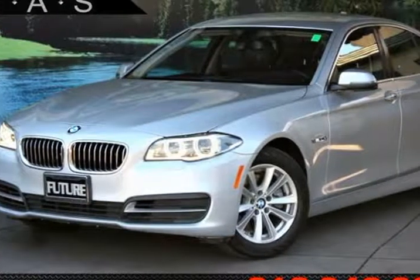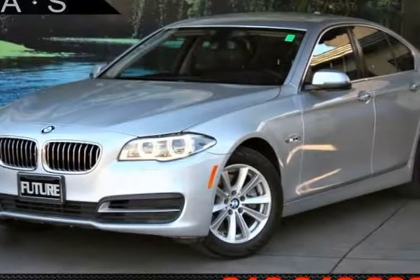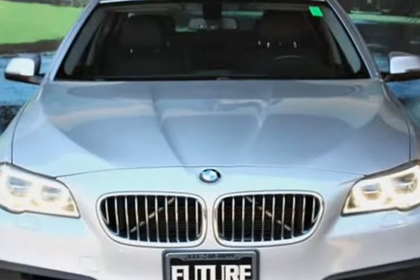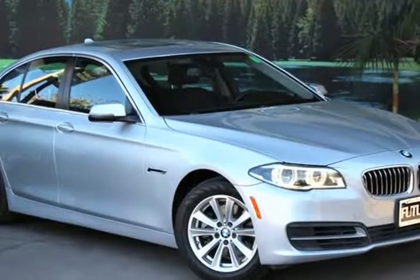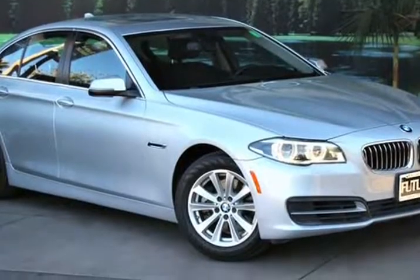This 2014 BMW 5 Series is brought to you by Future Auto Sales. Experience distinguished performance in our one-owner, clean Carfax 2014 528i sedan, shown in Glacier Silver Metallic.